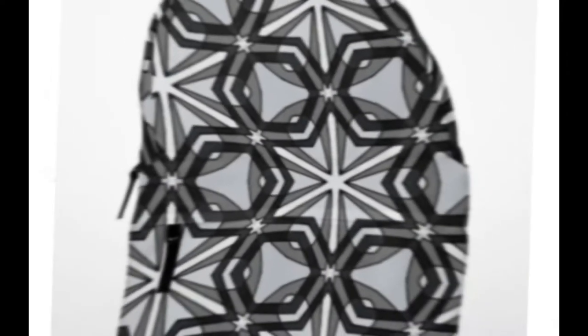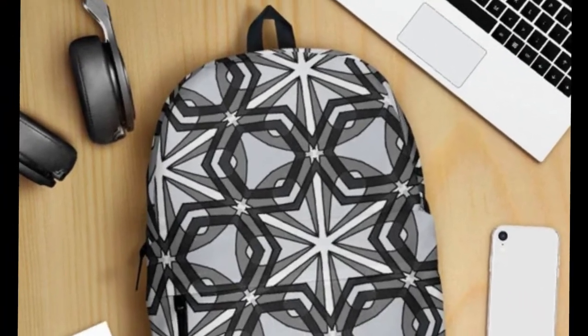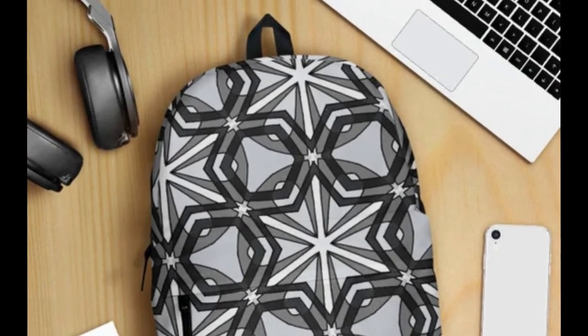Introducing the Parton Star Backpack, where celestial elegance meets practical functionality. Picture a harmonious fusion of Azure and Ebony hues, adorned with a constellation-inspired pattern reminiscent of a starry night sky.